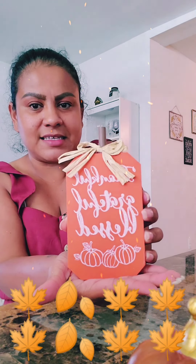And I am so in love with this one — 'Thankful, Grateful, and Blessed.' These are super cute.